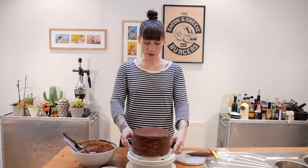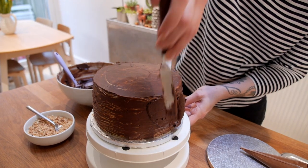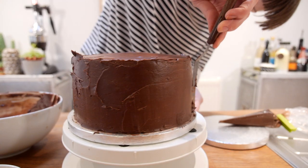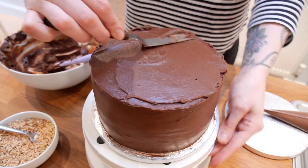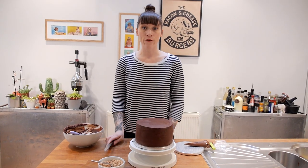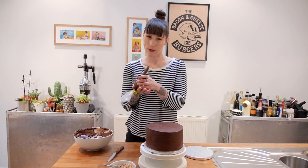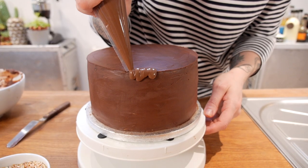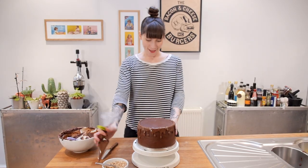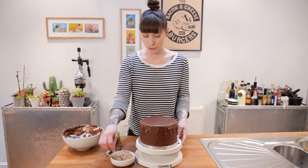It is finishing time! Now that it's nice and chilled, it's time for the final coating of ganache. And for the finishing touches I have some Nutella, nice and warm in a piping bag, and I'm going to do a little drip. Then to cover the join I'm going to put some toasted chopped hazelnuts around the base.